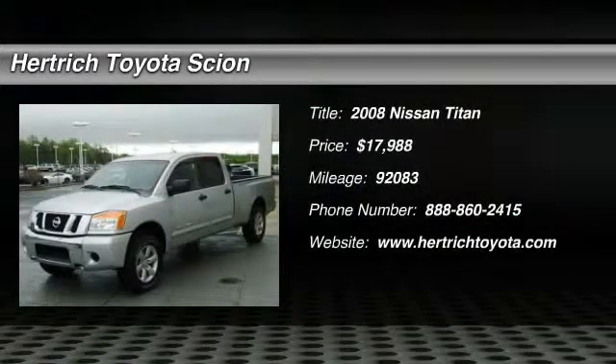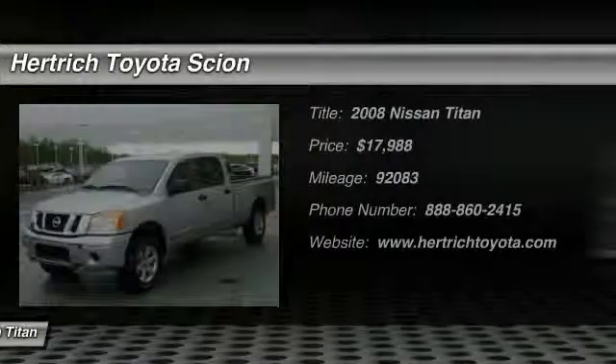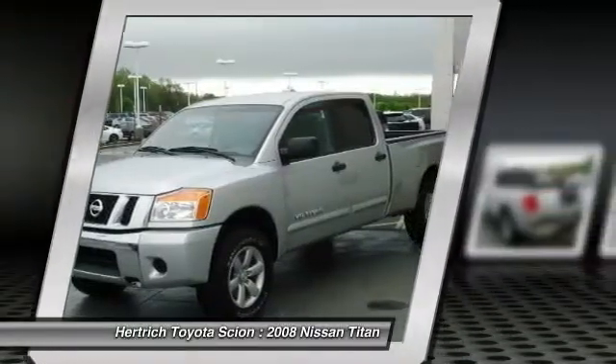You can find this 2008 Nissan Titan 4WD Crew Cab LWBSE and many others like it at Herkic Toyota of Milford.